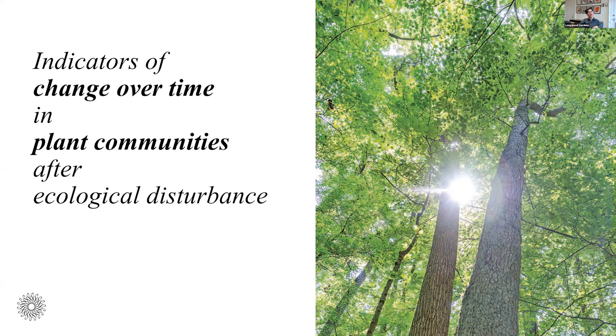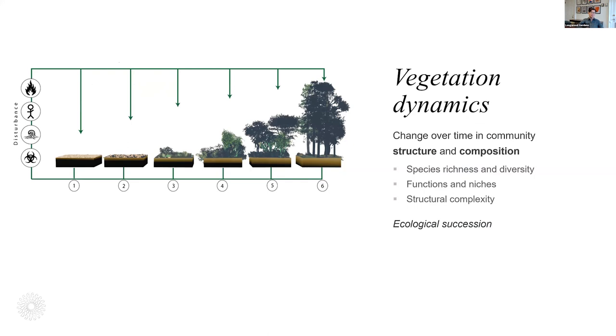That process of change over time after disturbance is called ecological succession — it's change in structure, like whether it's all short herbaceous plants or a forest with multi-layered structure with an understory and shrubs and short trees and tall trees. It's also change in composition — what species are present. That changes over time following a disturbance. You also have changes in species richness and diversity of the functions those species perform ecologically, the complex array of niches and interactions between species — all of that changes over time.